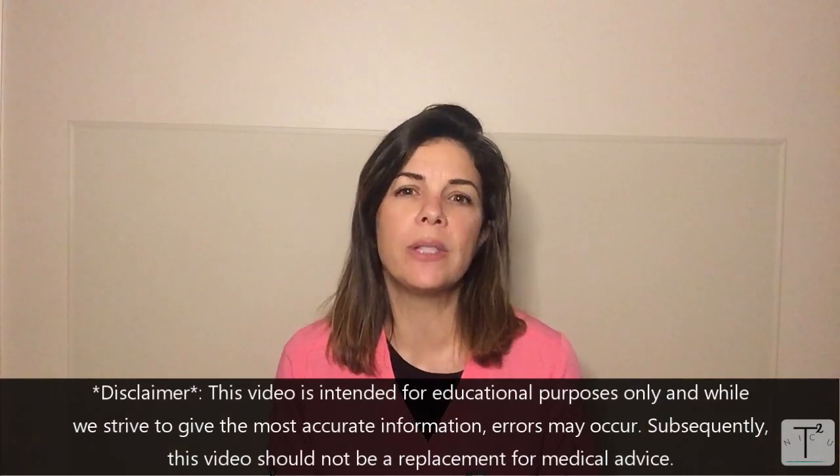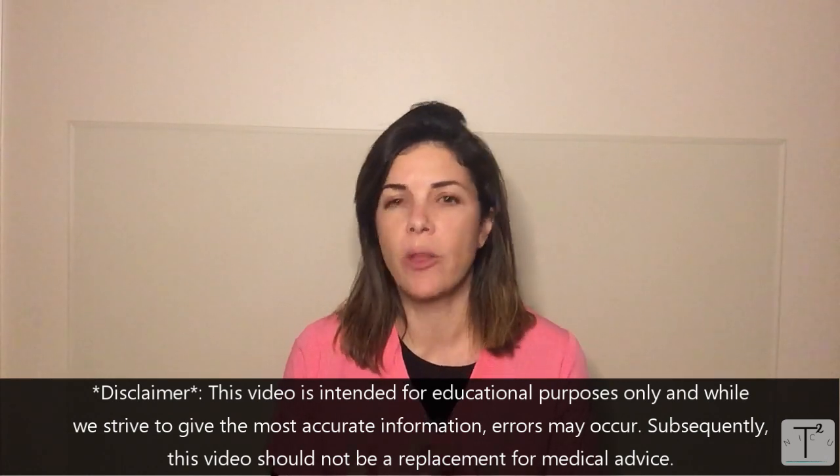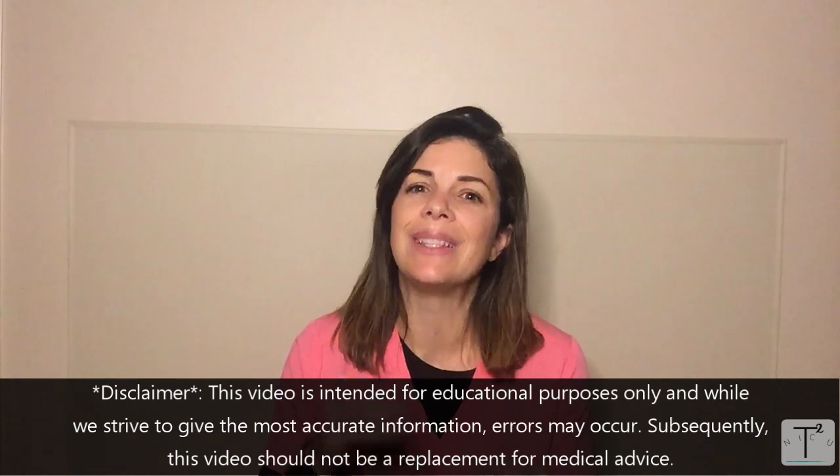Hello, today's NICU Nugget is on exchange transfusions. Exchange transfusions are used less and less in the neonatal world just because of the advancement of other medications and techniques. However, sometimes it really is exactly what the baby needs, so it's still important that you understand it, and it also helps with a general understanding of the pathophysiology behind it.